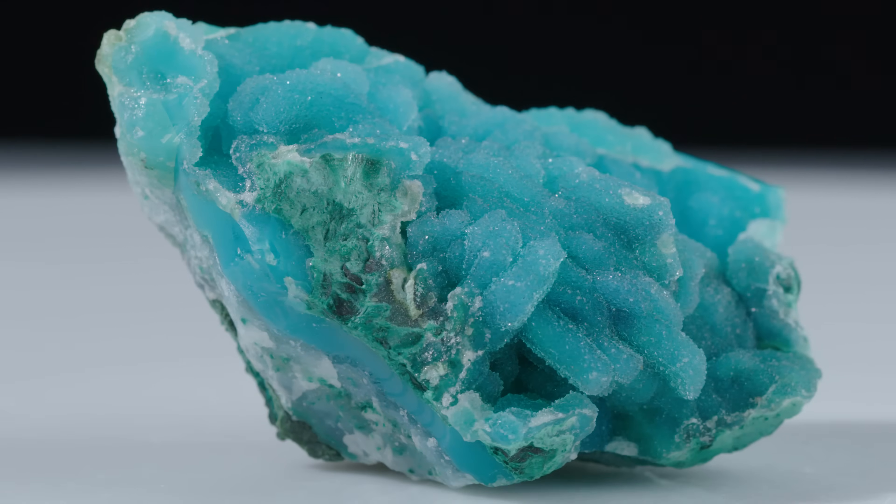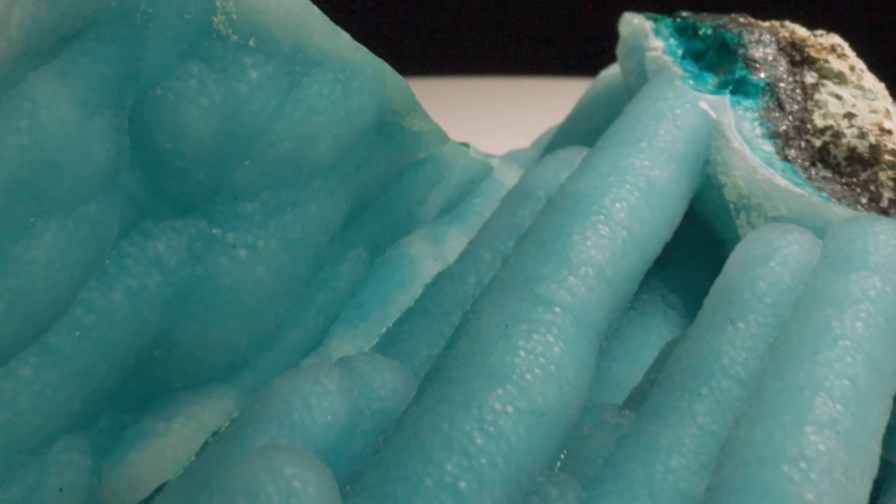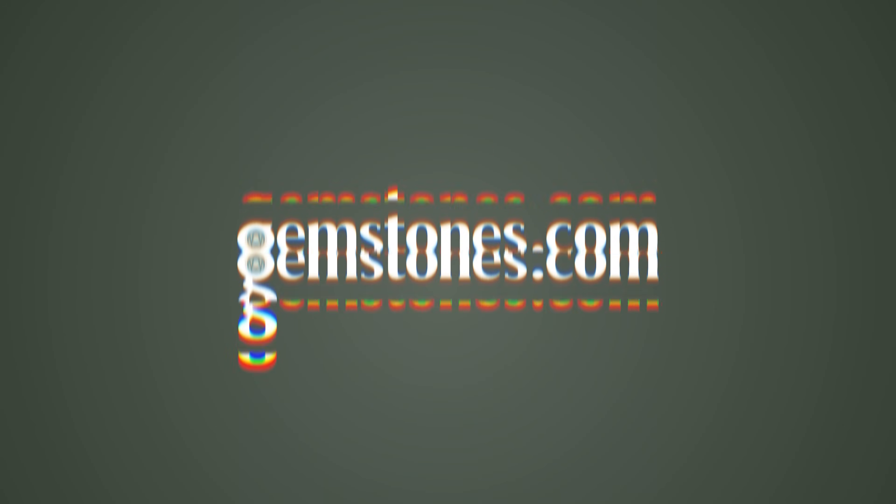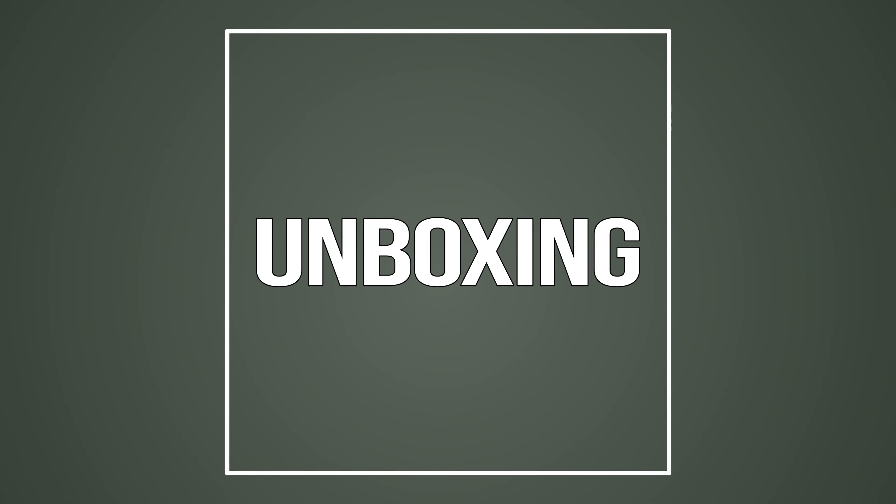Part of the fun of gemstones is sharing it with other people. It's just so vibrant, almost too good to be true, that it could occur naturally. Welcome back to another episode. We have a special guest — you may recognize him. He is known on the channel as a moldavite lover, and now he's back to talk to us about one of his favorite minerals. Thank you, I'm excited to be here. I can't wait to see what you've brought us.